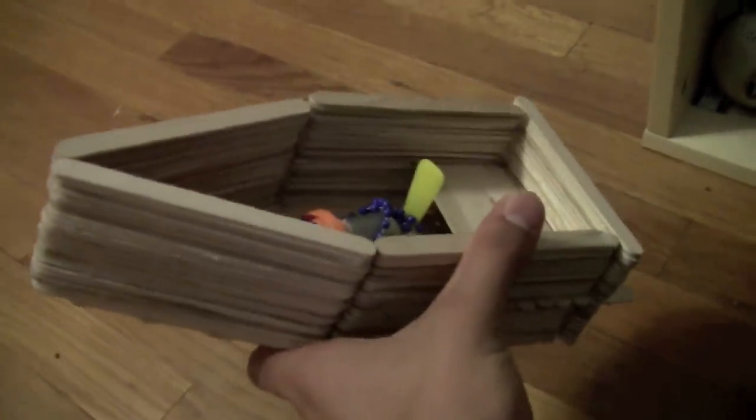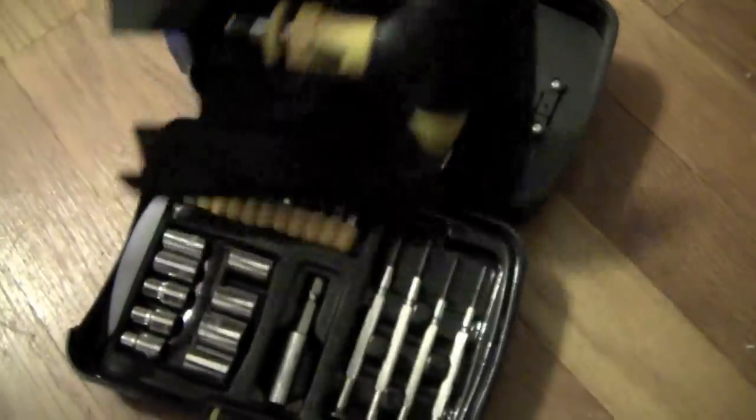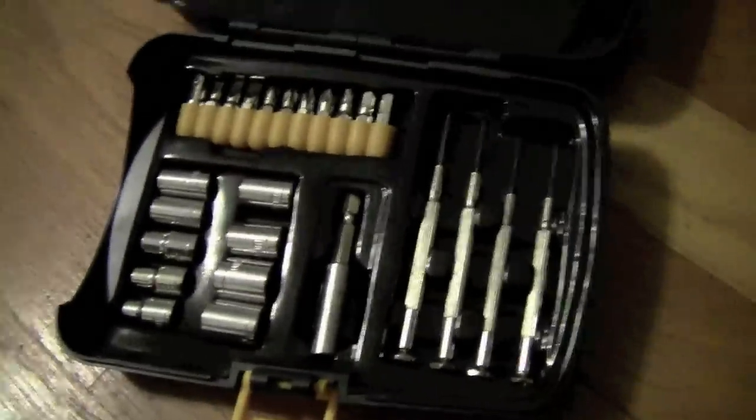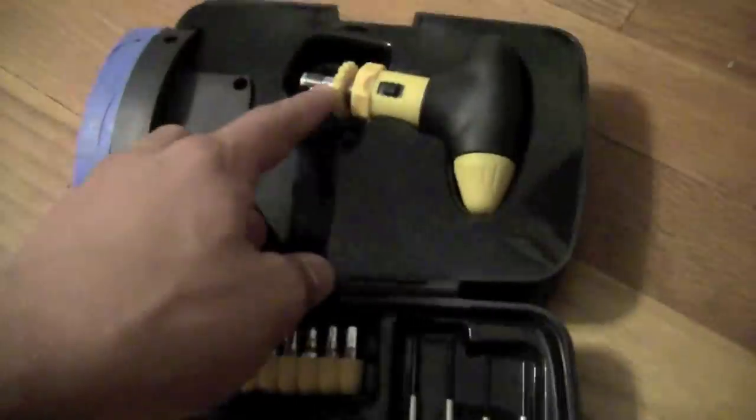I actually made this out of popsicle sticks — took about two or three days to get it solid. I have this motor from an electrical kit, so I was going to test it out one of these days. Then this is a little screwdriver with different mini screwdriver attachments. It's a really cool little thing — works a lot when I work on my bike.